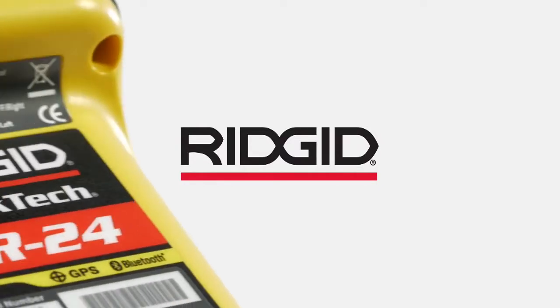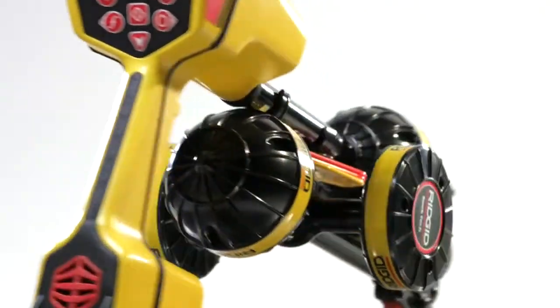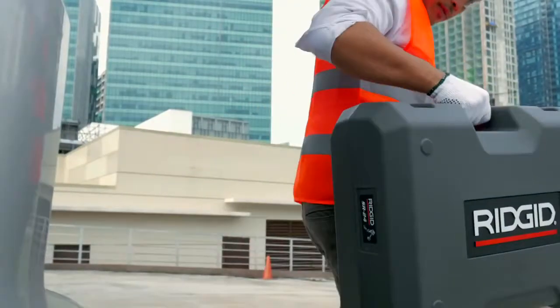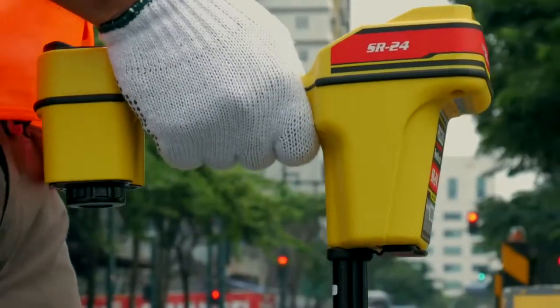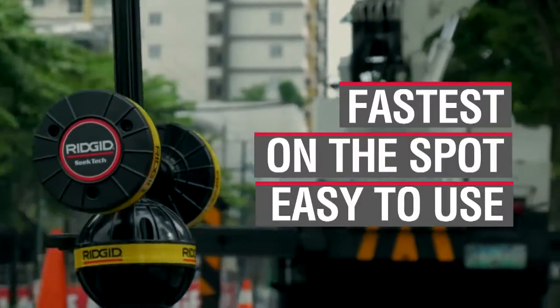New from RIDGID, introducing the most advanced line locator in the industry today, the SR24. Whether it's underground, above head, or sidewalls, the SR24 is the fastest, on-the-spot and easy-to-use line locator you will ever need.